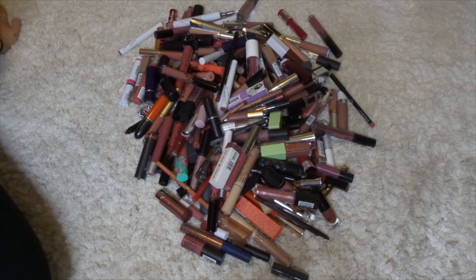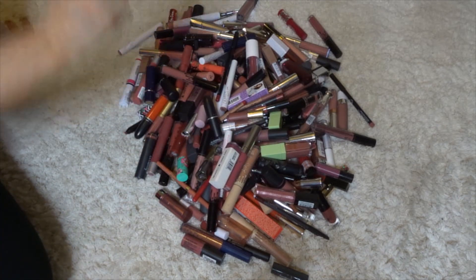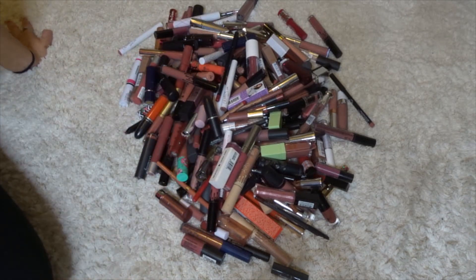Hey guys, I'm Burke and I do things. You guys asked for a lip product declutter and I did not think it was going to be this many products. I'm overwhelmed, but I'm going to sort this out into categories because this is everything: lip liners, lipsticks, liquid lipsticks, lip gloss, all that jazz. I have no idea how much of this is going to get decluttered. Let's go.